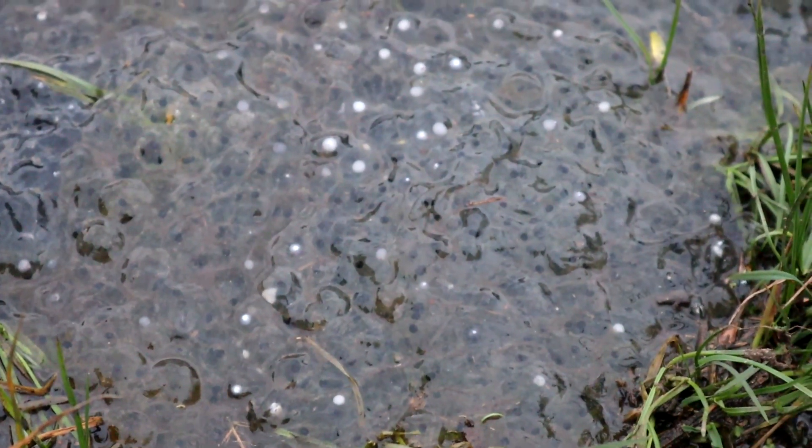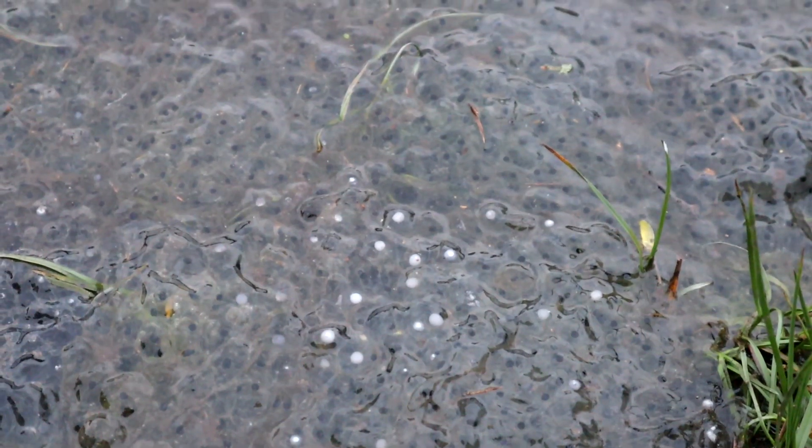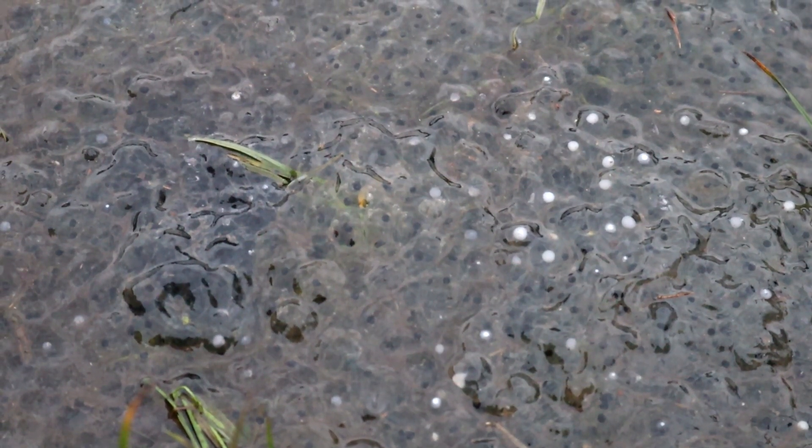One interesting thing I could spot in several places were these white dots in the spawn. I'm not entirely sure what this is — it could be unfertilised spawn, or perhaps the spawn has been infected with a fungus, which can happen.